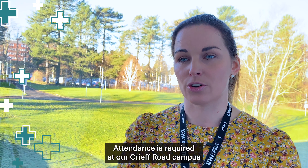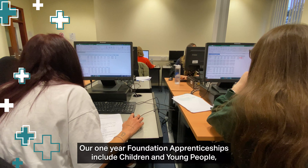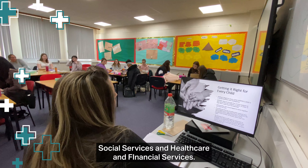Attendance is required at our Creaf Road campus or with a local employer on work placement. Our one-year foundation apprenticeships include children, young people, social services and healthcare, and financial services.